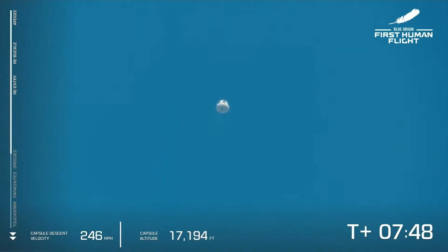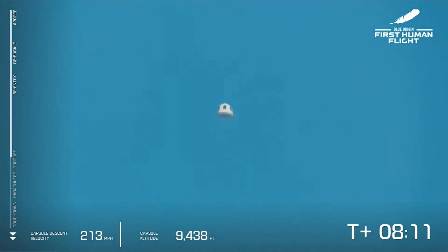Blue Control, Bezos — it's great to hear about the booster. There is our crew capsule with our four crew members on board. You have a very happy crew up here, I want you to know. I see blue — I see the new barns!